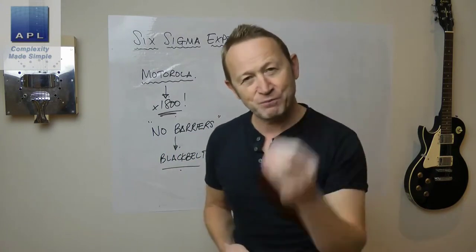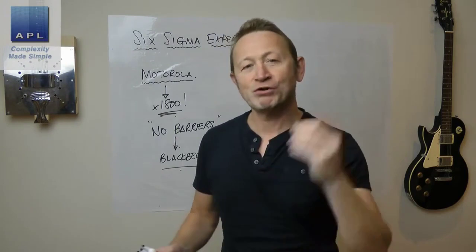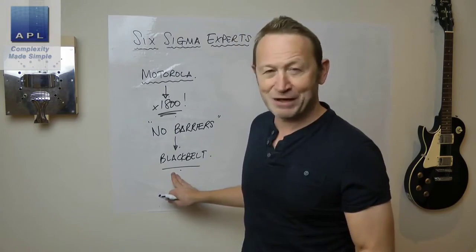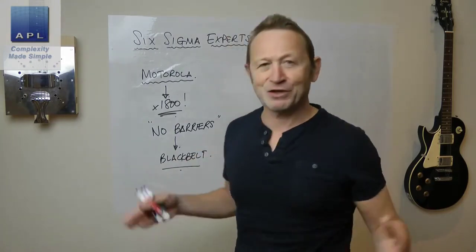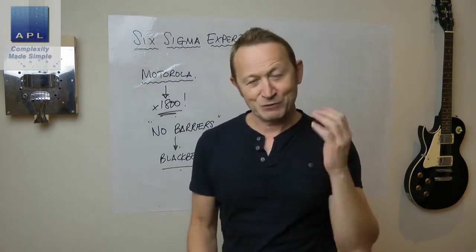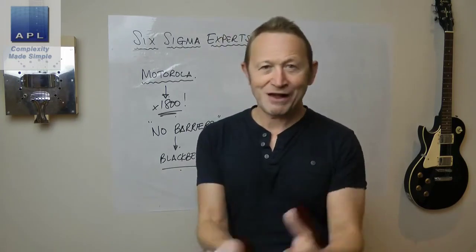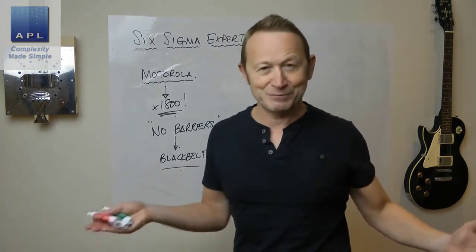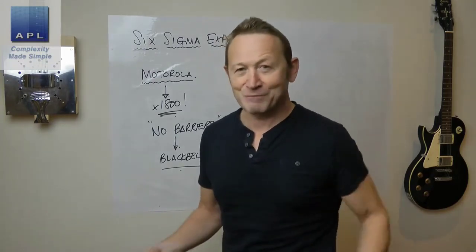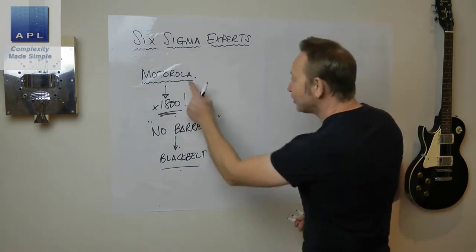Remember where Six Sigma came from — it's technical problem solving, world-class technical problem solving. When you interview a black belt, he should not just be the holder of a certificate — that's not the point. This guy is a world-class technical problem solver. When I was trained as a black belt 21 years ago, I was told I would be worth double my salary because I would be a world-class technical problem solver who can go anywhere to fix any technical problem.